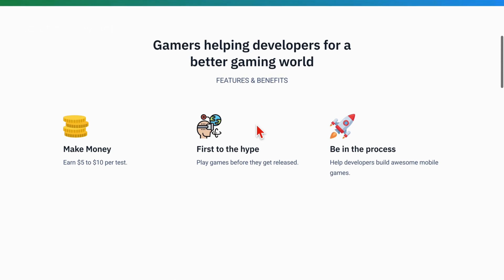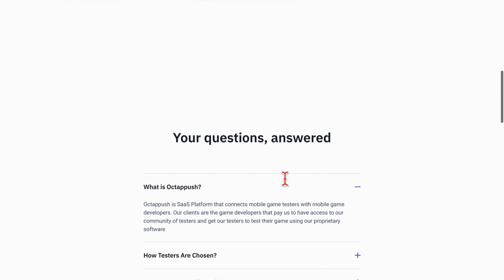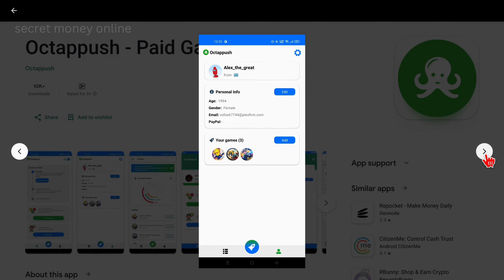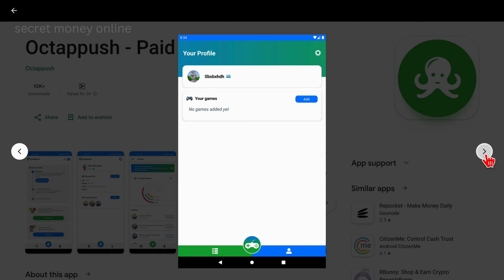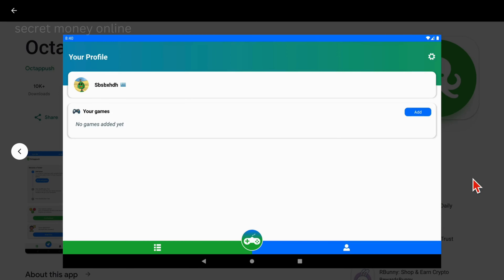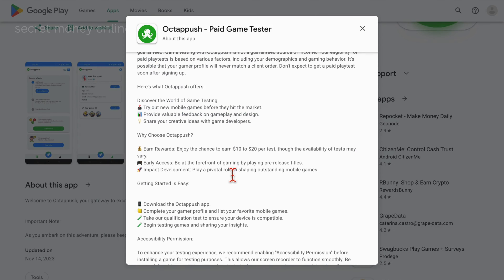The concept is simple. For each test you undertake, you have the potential to pocket anywhere from a cool $5 to $10. The game testing process usually takes only 5 to 10 minutes of your time. Your role is pivotal as you become one of the privileged few to experience these games before they are officially released to the public. You're not just earning money — you're also actively contributing to the evolution of these mobile game creations. Your feedback and experiences will directly influence how developers refine and perfect their games, all while boosting your earnings.